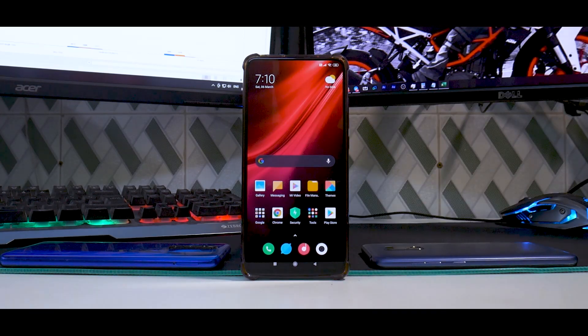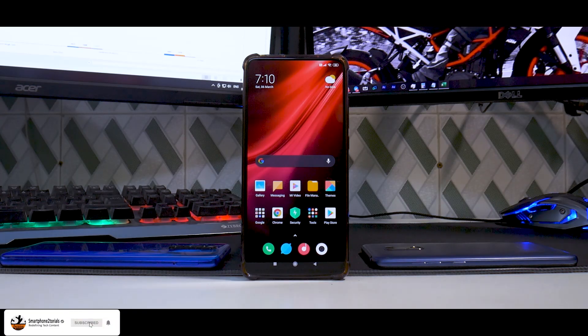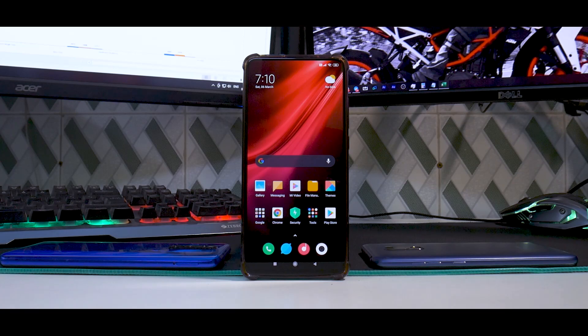The app launch speeds feel like they may have changed by a millisecond or so — it could just be me, but it is my job to report what I experienced. This video sets the bar high for the next update to fix these issues. Let me know in the comments what you think. Until the next one, this is Kailash signing off at Smartphone Tutorials — keep smiling, take care, goodbye.